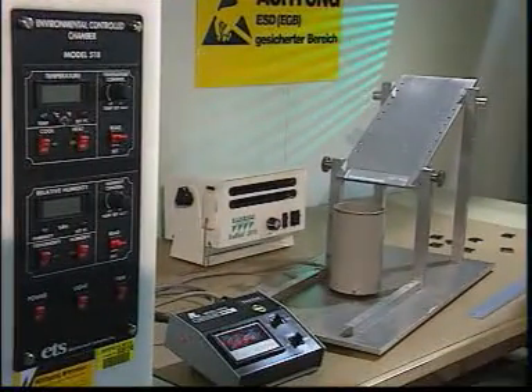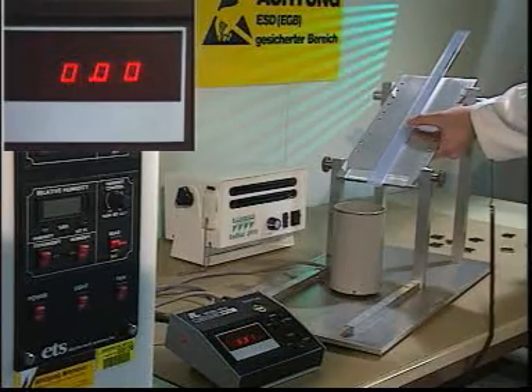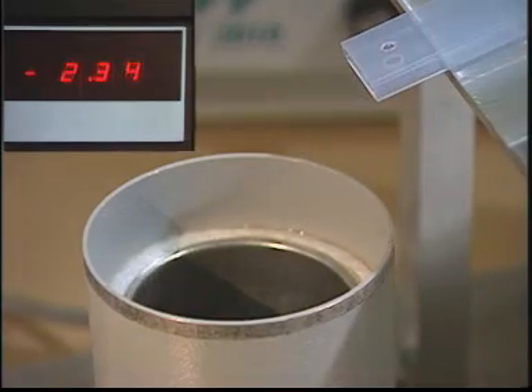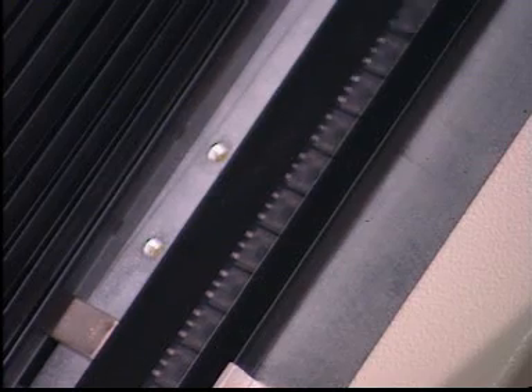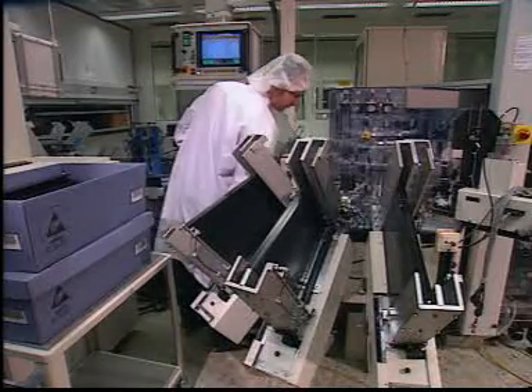If you think this will eliminate every hazard, you're wrong. Remember friction, which, as this experiment demonstrates, can come about at any time during a fully automated manufacturing process. This is why only suitable packing should be used here as well.